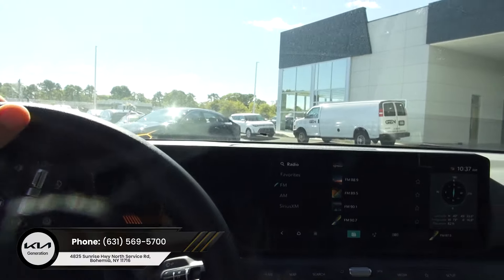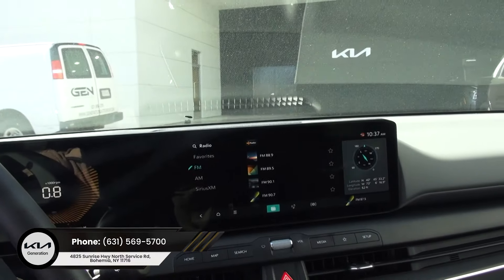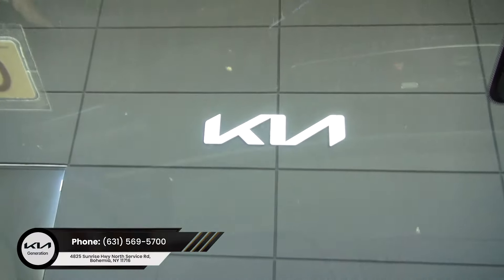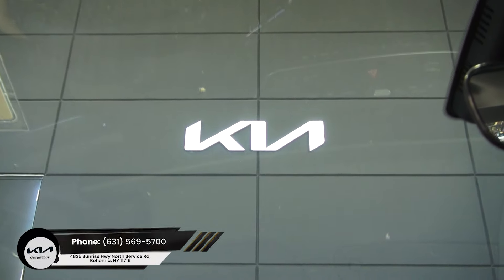Definitely something you cannot pass on, especially at the price point. And the warranty — just remember that. The warranty is excellent on this vehicle: 10-year, 100,000-mile warranty. Come on down to Generation Kia to test drive this brand new Kia K4.